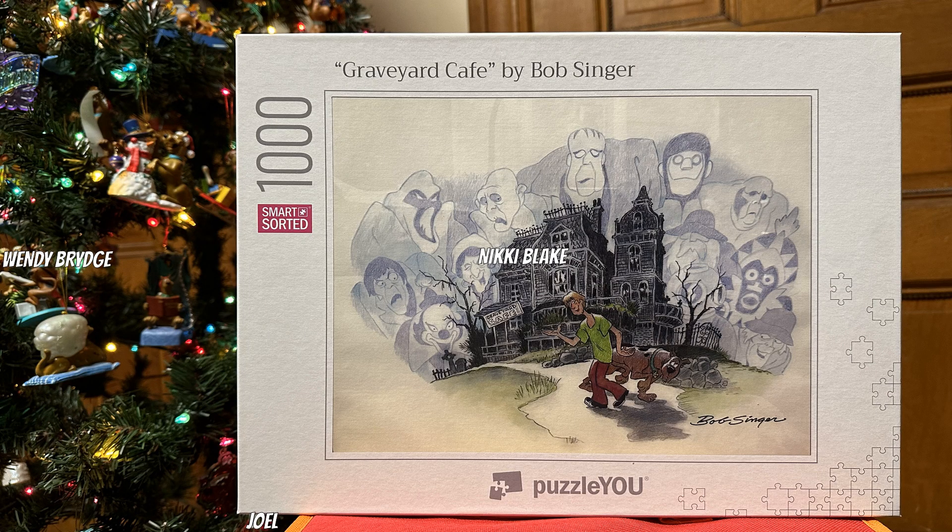My favorite is my Scooby Attic sign from Wendy. It's so cool and I love it so much. Runner up to that is the advent calendar that Mike got me last year. It's a puzzle calendar — each day I put together 25 to 50 pieces of the puzzle, and the puzzle was my favorite drawing by Bob Singer. It's called Graveyard Cafe and I love it. It's so cool. Bob Singer's amazing.